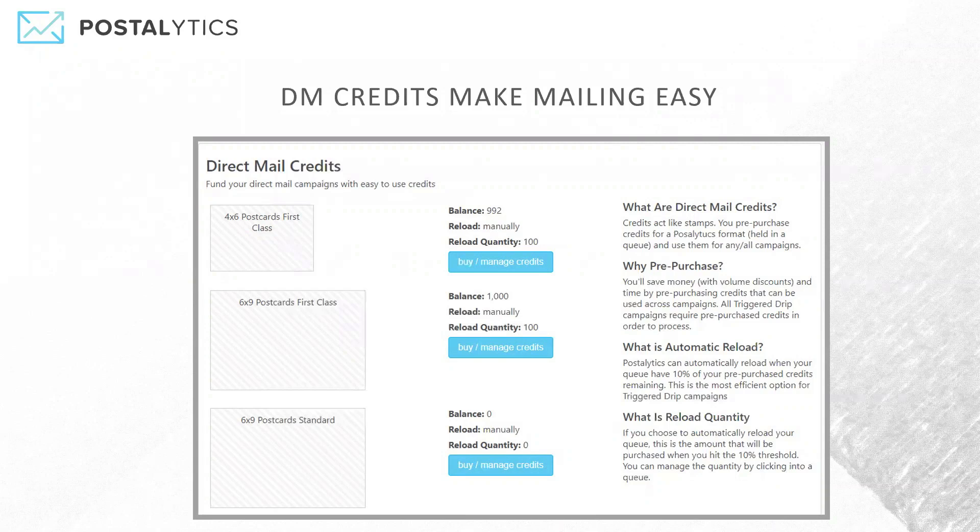If this is an agency account, then the purchases occur in each of your client sub-accounts, so that they're managed and controlled separately, charged to whatever client credit card you've got set up in the agency account. For a regular account, you simply go in under your account name, click on direct mail credits, and you can access the management feature here.